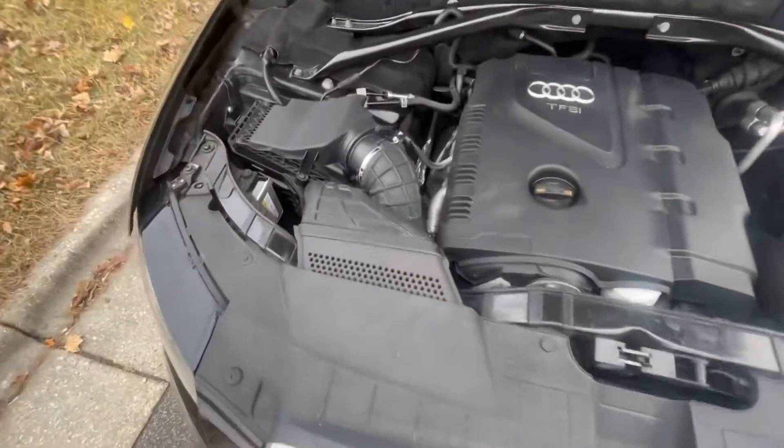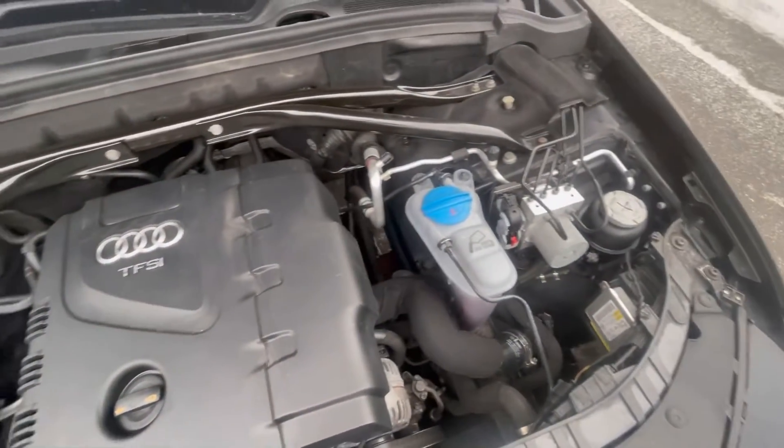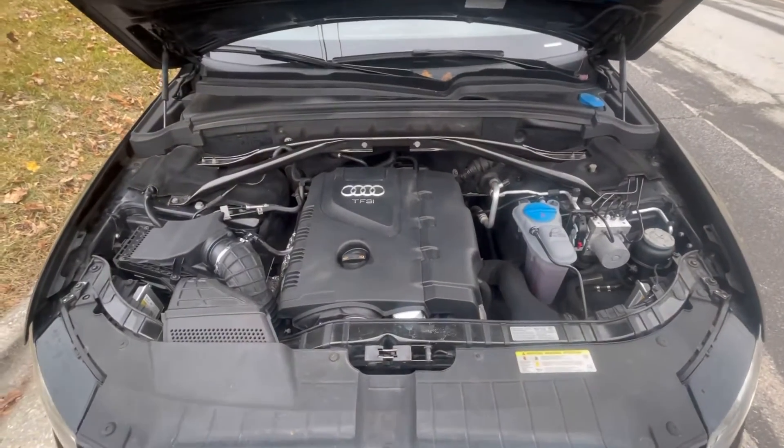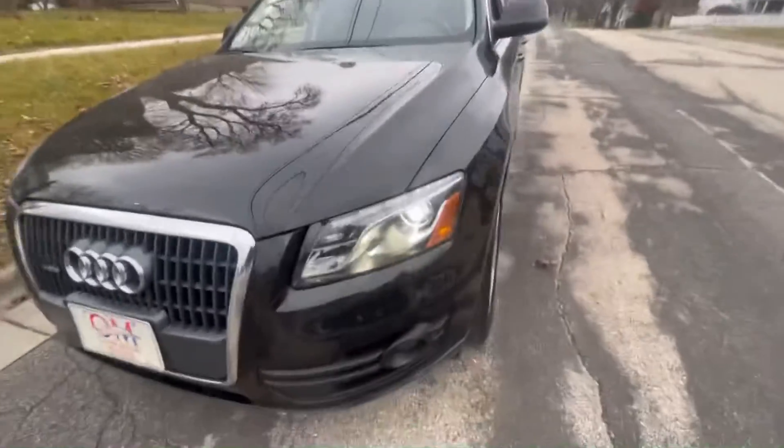Opening up the hood, you can see the 2.0 turbo four-cylinder engine. Everything you need to check or fill is easily accessible right up on top. Safety features include crumple points, drop-away motor mounts, and five-mile-per-hour bumpers front and rear.